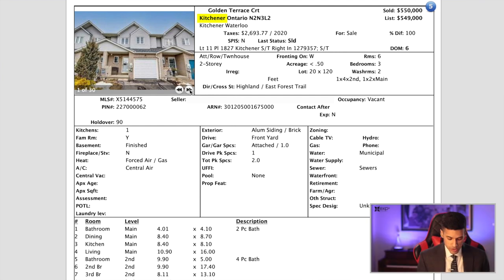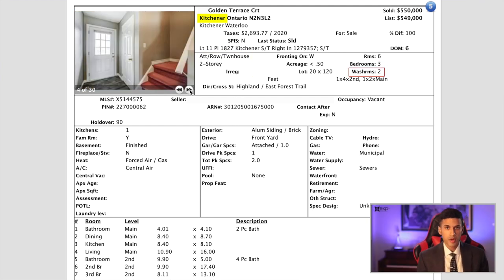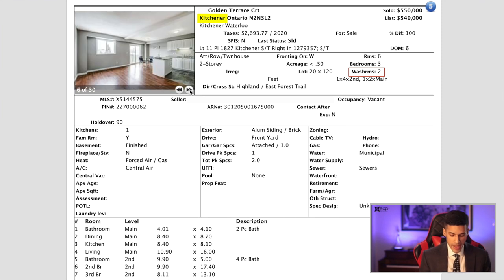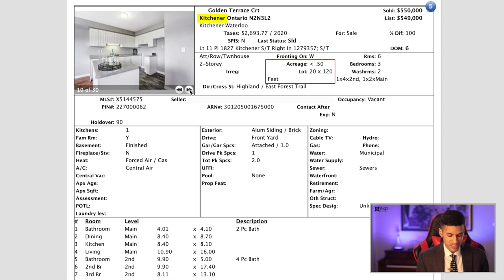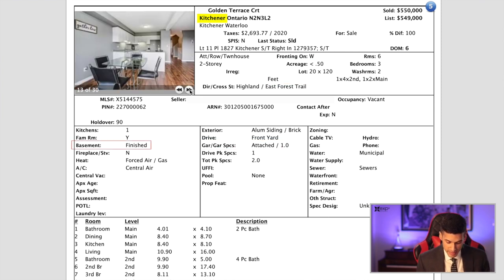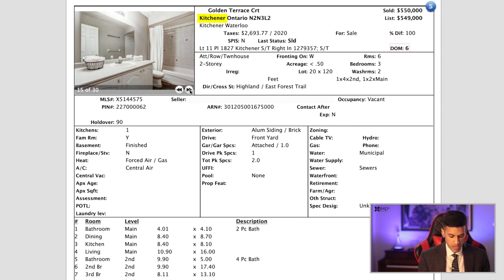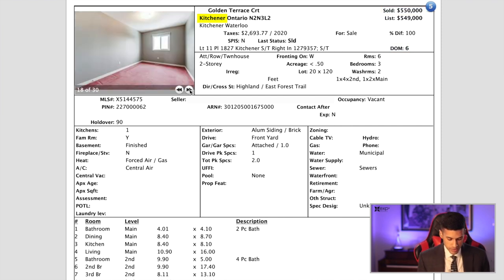Moving on now to Kitchener-Waterloo. This is a two-story townhouse with three bedrooms and two washrooms — one washroom on the main floor as a powder room, and a washroom with shower upstairs. It's on a 20 by 120 feet deep lot, does have a garage, and has a finished basement. This property sold in six days for $550,000, just sold March 17th, 2021.